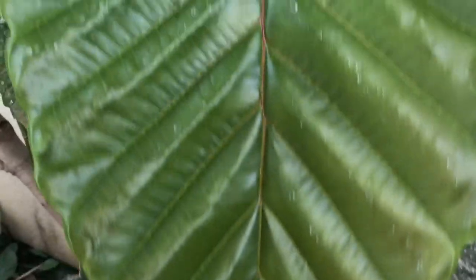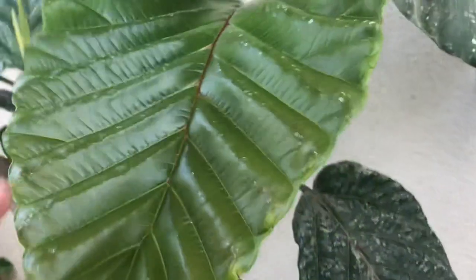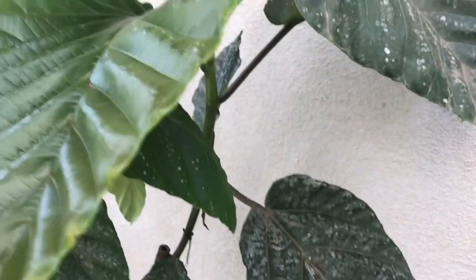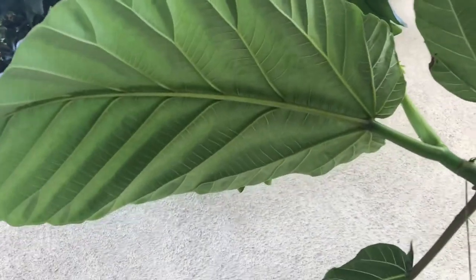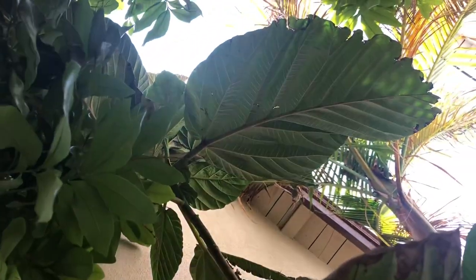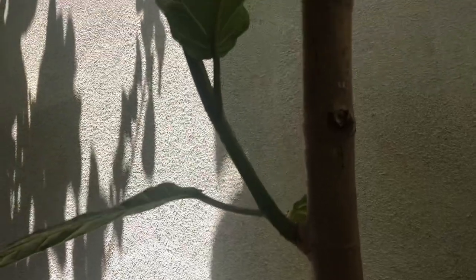The Ficus Damaropsis is a large-leafed, tropical-looking fig tree native to the mountains of New Guinea, where it's found as high as 9,000 feet in elevation. It is somewhat hardy for a tropical species in that it does take a few degrees of frost — at least in my garden here in Modesto, California.